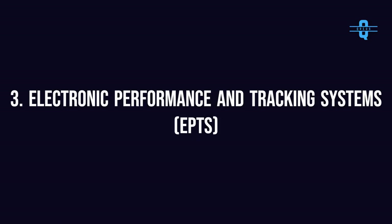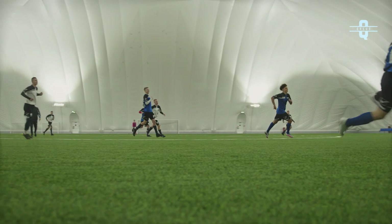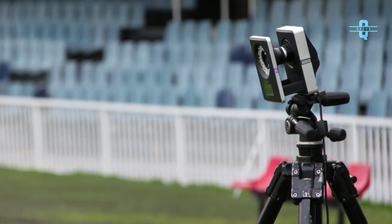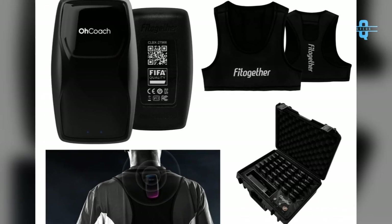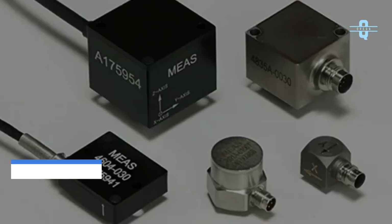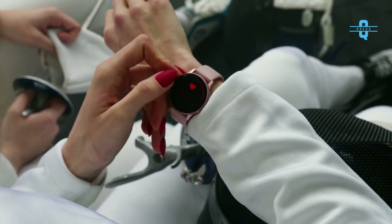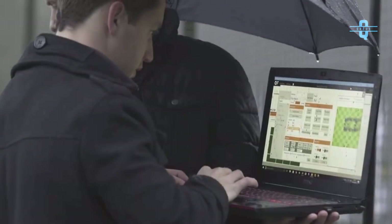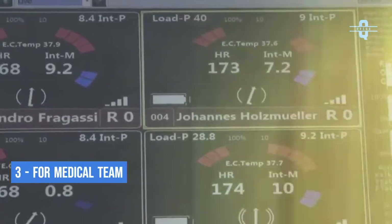Number 3: Electronic Performance and Tracking Systems, EPTS. EPTS are used to control and improve player and team performance by using special cameras and wearable gadgets. It is primarily used to track player and ball positions. Wearable gadgets contain micro-electromechanical sensors like accelerometers, gyroscopes, and heart rate monitors to measure physical and physiological parameters. Each team usually has three EPTS devices: one for an analyst in the stands, another for an analyst on the bench, and a third for the medical team.